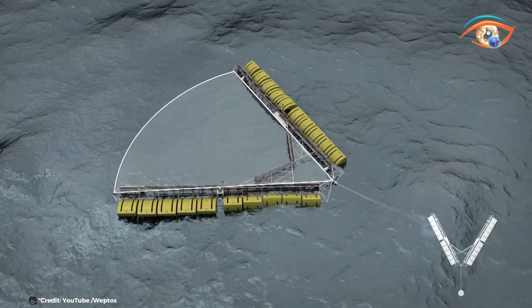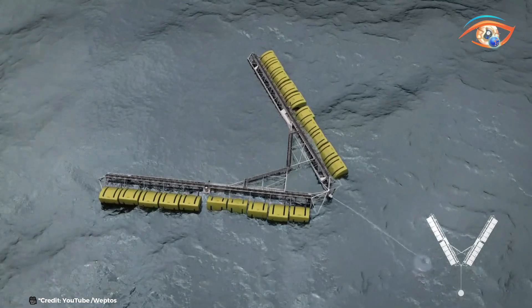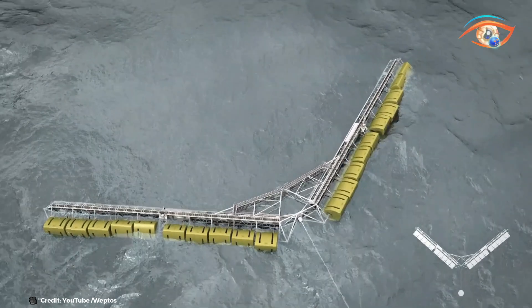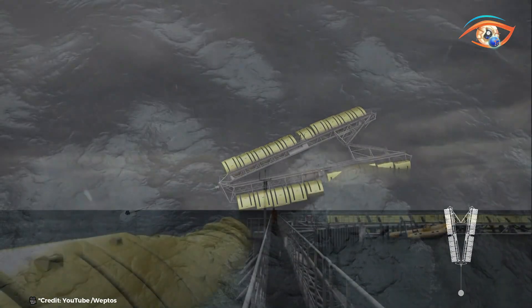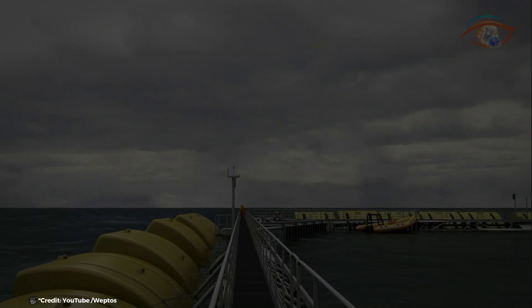The Weptos Wave Energy Converter represents a significant advancement in wave energy technology, offering a sustainable solution to power coastal communities and offshore installations. With its capability to adapt to varying wave conditions and optimize energy output, Weptos is paving the way for a cleaner and more resilient energy future powered by the natural forces of the ocean.